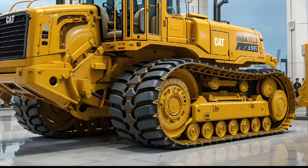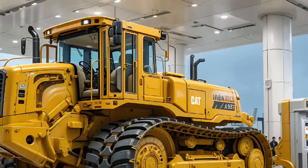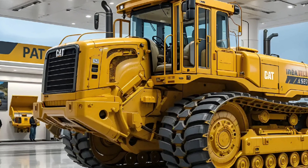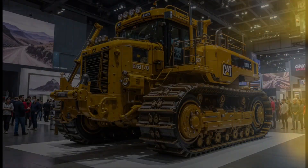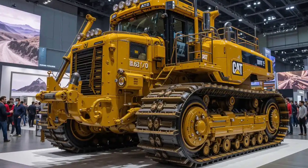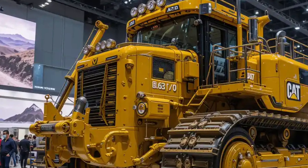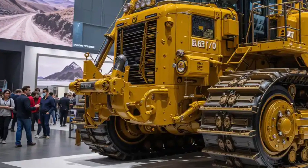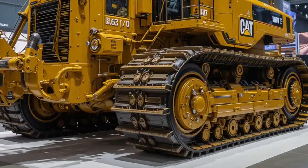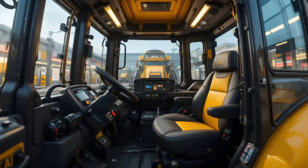Watching the D9T at work is like watching raw physics in motion. The massive blade slices through dense soil like paper, while the ripper at the rear crushes through rock and compact layers with unstoppable force. The hydraulic systems are perfectly balanced, giving the operator fingertip precision over tons of steel and dirt. Every motion, every push, every lift feels deliberate and powerful.